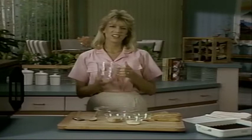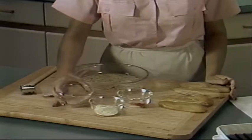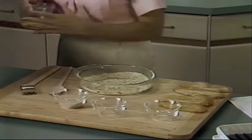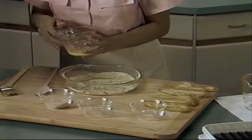While the margarine's melting, take a shallow dish and combine one-quarter cup of fine dry breadcrumbs, two tablespoons grated Parmesan cheese, a quarter teaspoon of garlic powder, and one-eighth teaspoon of paprika. Mix that up real well. Now, brush some of the melted margarine on the meaty side of the chicken breasts — these breasts have been skinned, boned, and halved lengthwise. Next, coat the buttered side with the breadcrumb mixture and move it around a little bit.